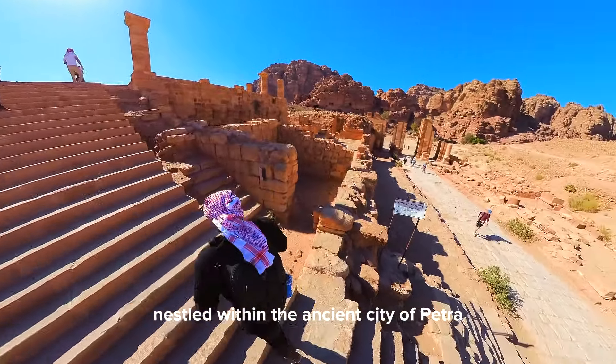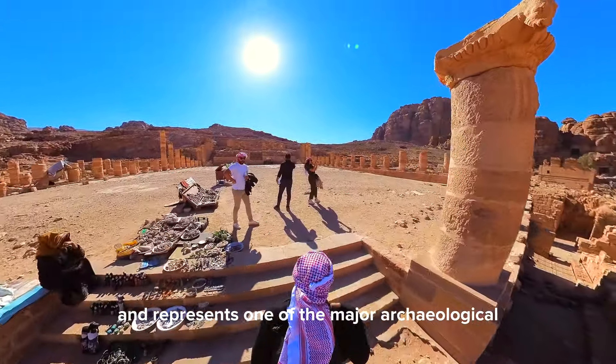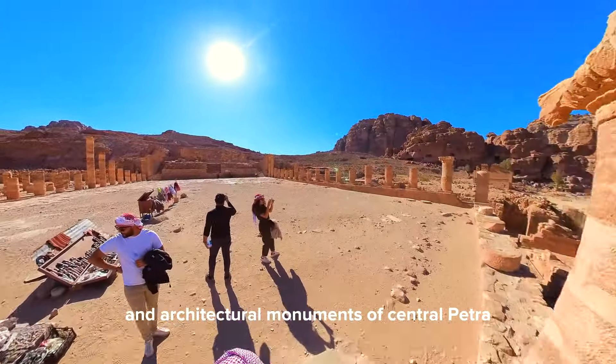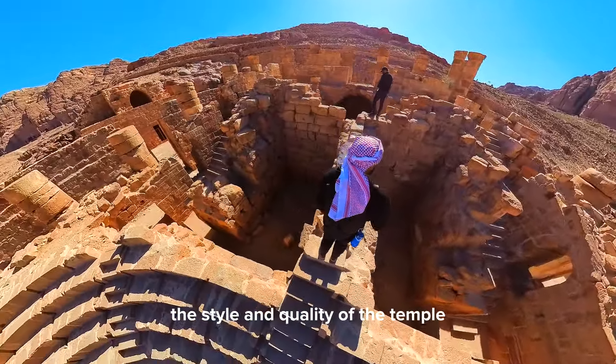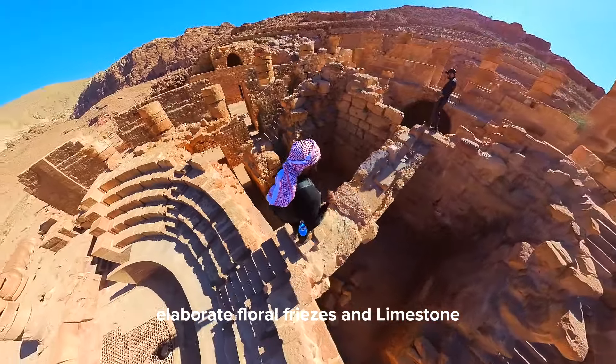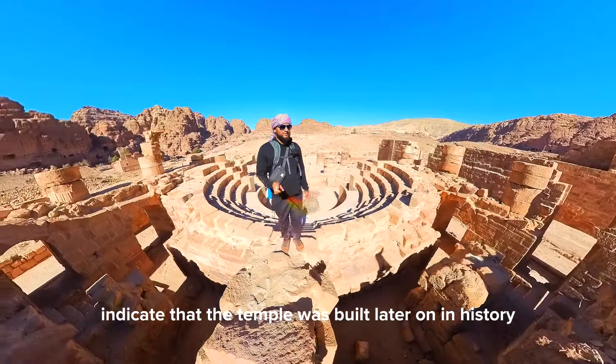Nestled within the ancient city of Petra, the Great Temple represents one of the major archaeological and architectural monuments of central Petra, with an original height of 18 meters. The style and quality of the temple's elaborate floral friezes and limestone indicate that it was built later on in history.